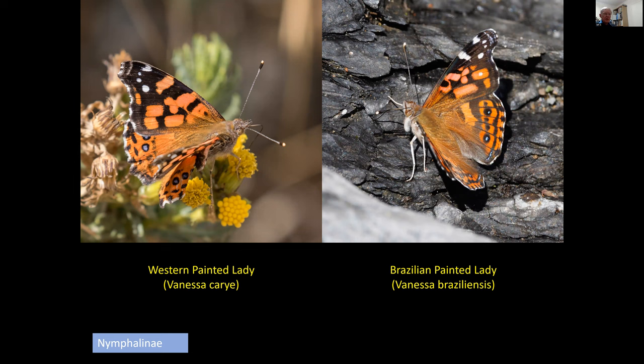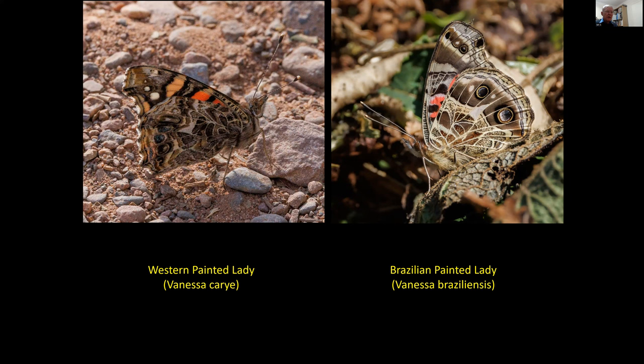These may look familiar — they're painted ladies, not quite the same as the one we see in the UK, but both seen up in the Andes at 3,000 metres or so. The painted lady we have in the UK breeds in the Atlas Mountains in North Africa at around the same altitude — three to three and a half thousand metres — so it's not unusual to see these species at these altitudes. The upper sides of these two species are relatively similar, but the undersides are clearly quite distinct, with many more pale lines on the underside of the Brazilian painted lady. The eye spot pattern is different and the underside of the forewing differs as well — the undersides differ far more than the upper sides do.